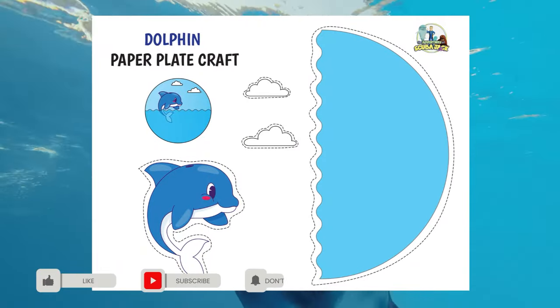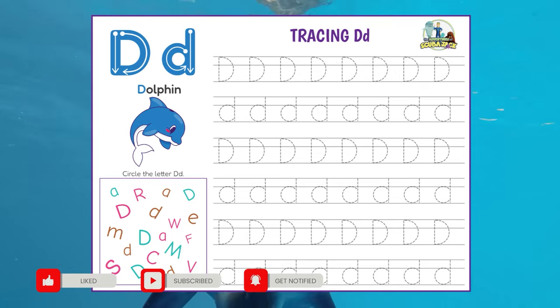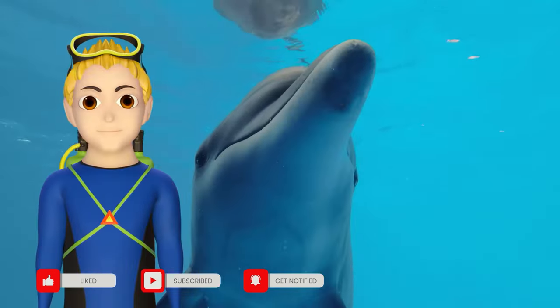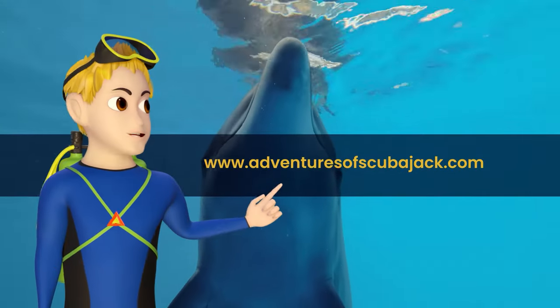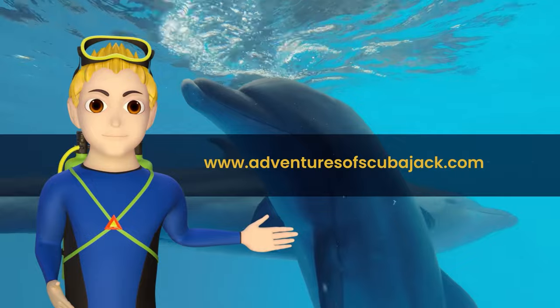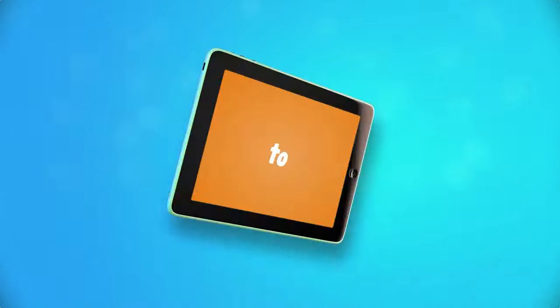Here are some fun crafts for you to do at home. Have fun! Visit us at adventuresofscubajack.com for more fun learning. D, D.